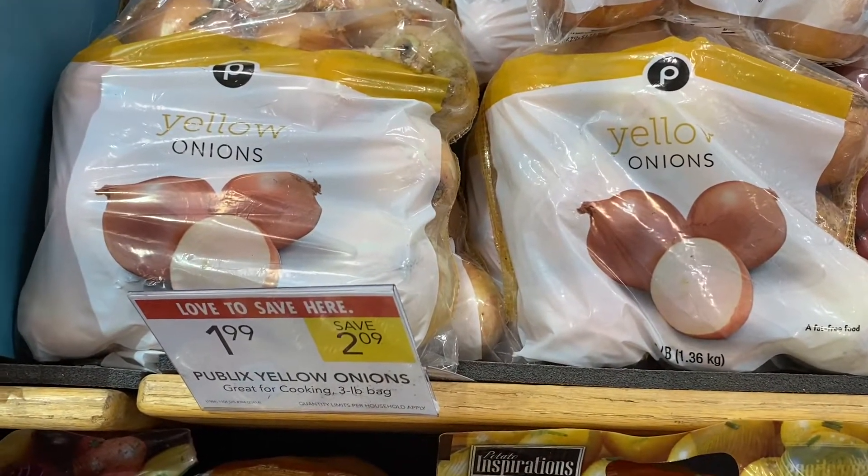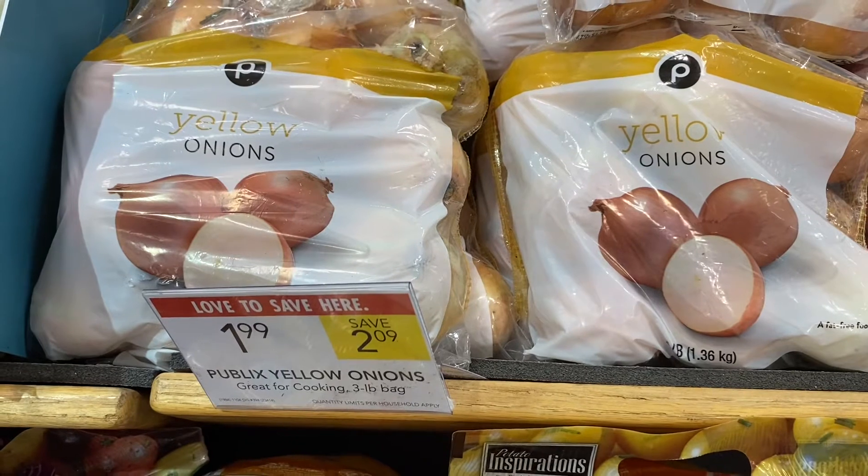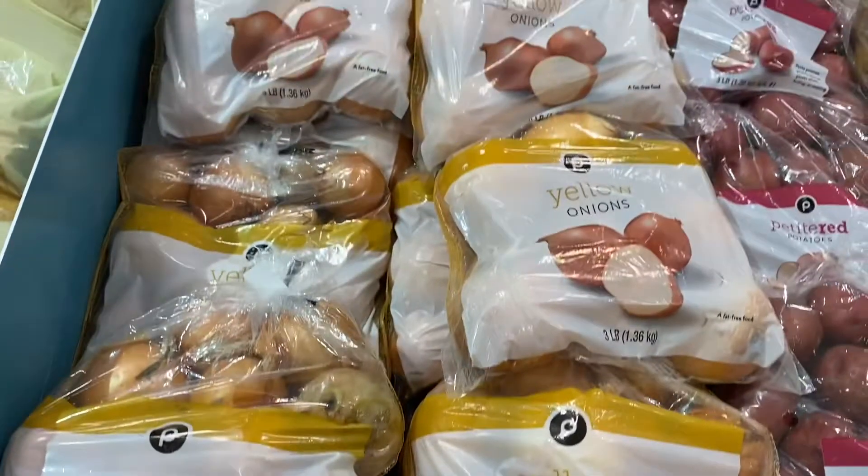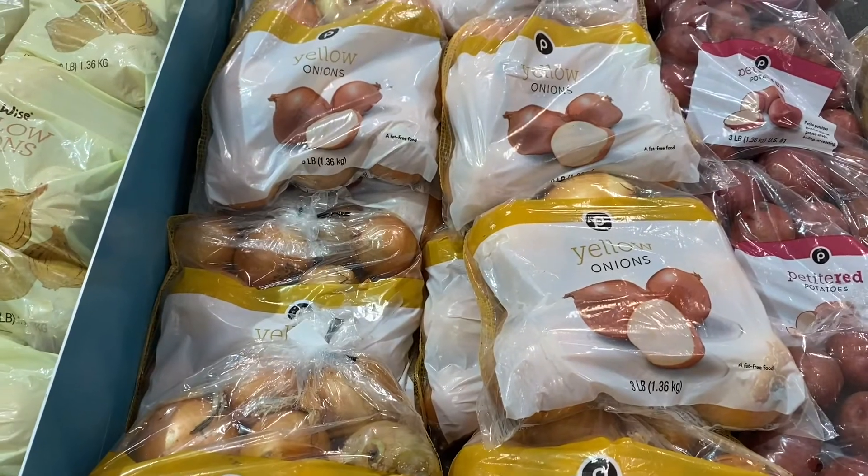This is a great deal on a three-pound bag of yellow onions — on sale this week for $1.99. I'm going to go ahead and pick some up since I already need them for Thanksgiving.